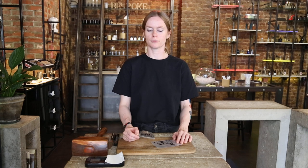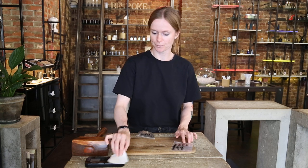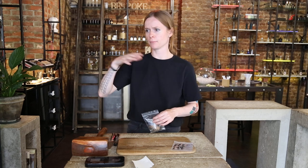Hello, this is Bloom Perfumery and today we'll be cutting some ambergris for a customer who ordered one gram of it. Ambergris comes in chunks like this. There's white ambergris and there's black ambergris.